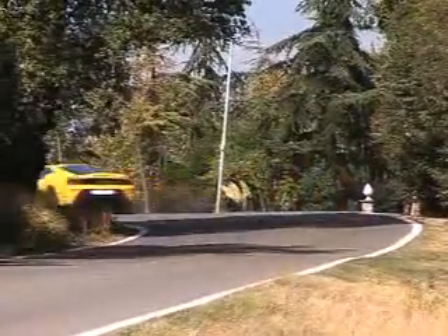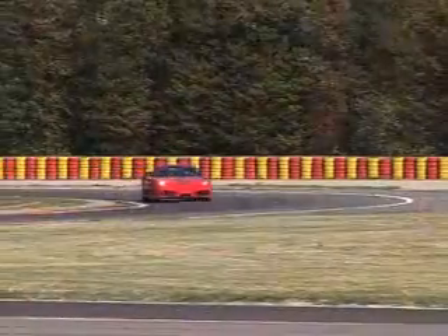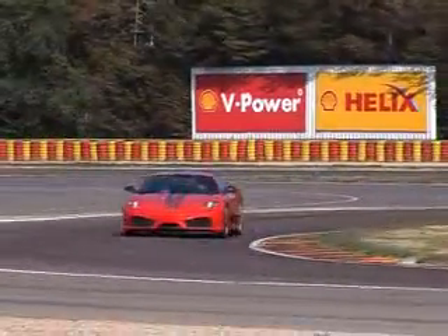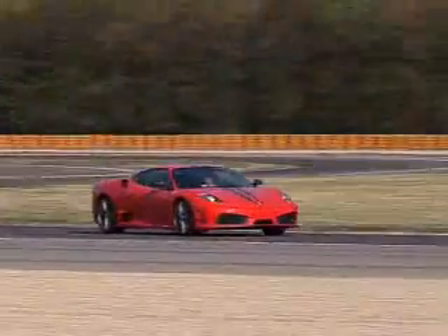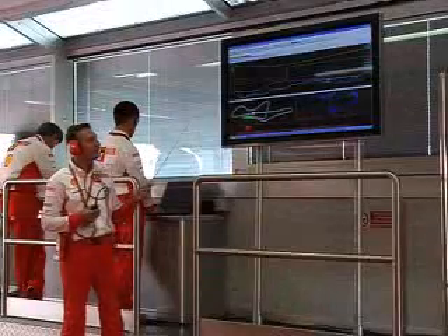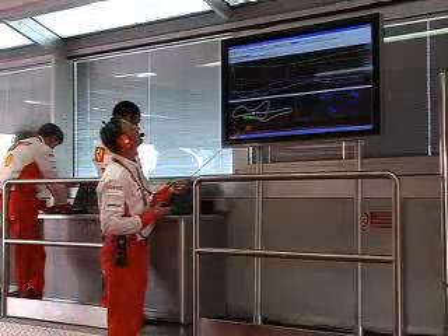So that's the road test. But the track is, after all, the Scuderia's natural environment. And this one — Fiorano — is particularly special, being the place where Ferrari test everything. It's my first time here and, I have to say, I'm incredibly nervous. And the pep talk from F1 test driver Marc Genet isn't exactly helping.